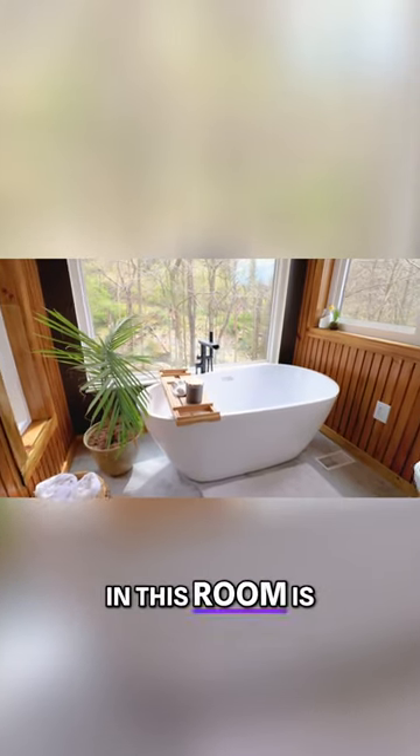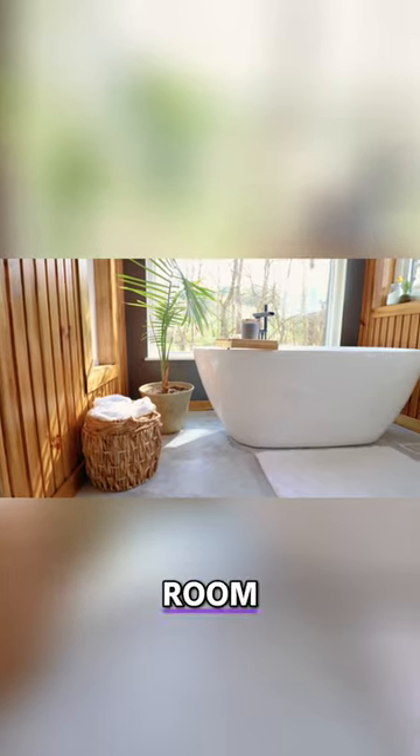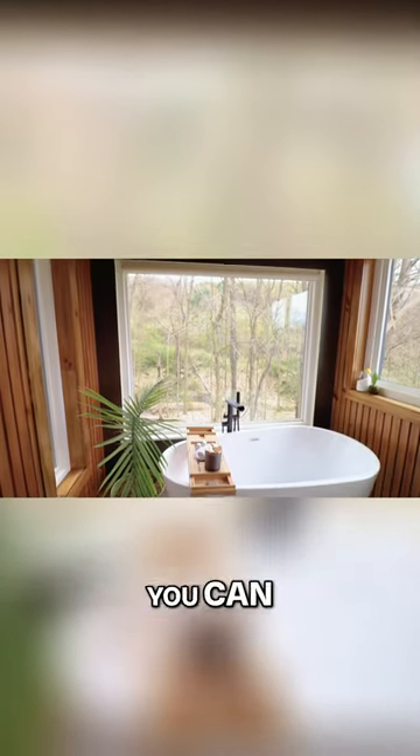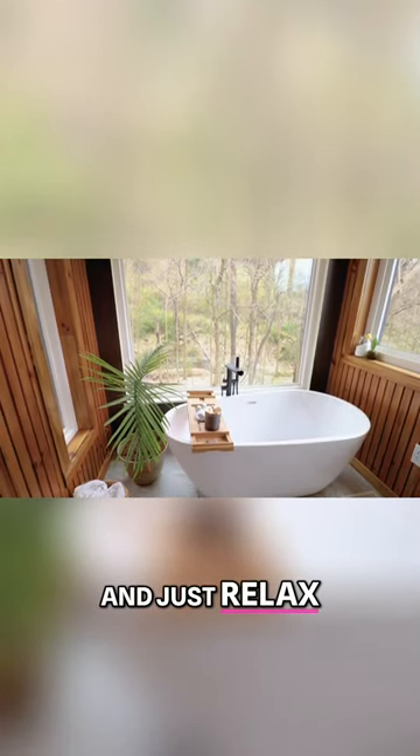Of course the key piece in this room is that huge bathtub located smack dab in the middle of the room. You also have that big window right next to the bathtub, so you can take a nice warm bath and look into your backyard and just relax.